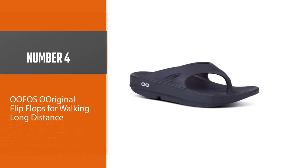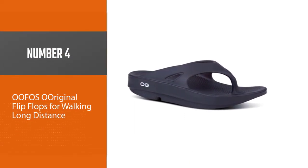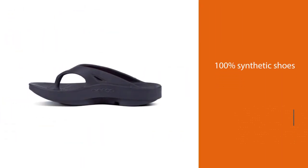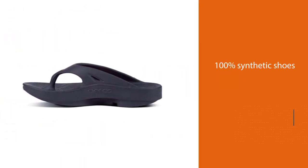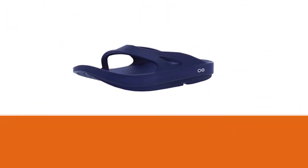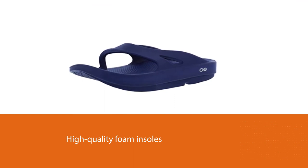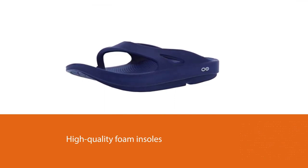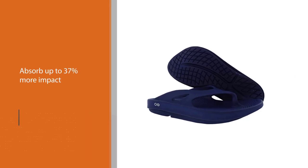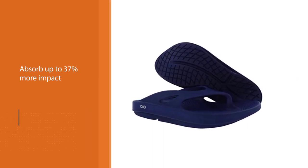Number four: UFOs Original flip-flops for walking long distance. These unisex thong-type sandals are 100% synthetic shoes with high-quality foam insoles. The UFOam tech is said to absorb up to 37% more impact than a standard sandal, reducing the stress put on your feet and joints so you can walk for longer periods.